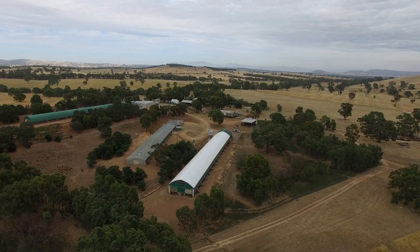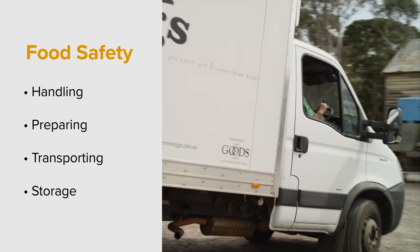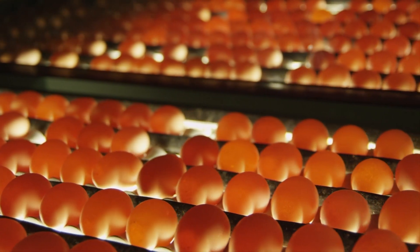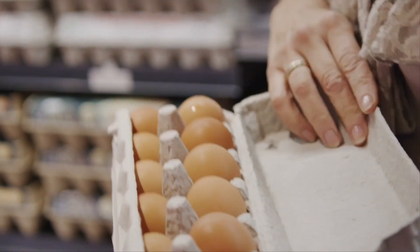In the egg industry, you're helping to produce food, which means the handling, preparing, transporting and storage of the eggs needs to be managed very carefully. Everything possible should be done to avoid contaminating the eggs with diseases that can cause foodborne illness. All food in Australia provided to humans to eat must be safe to eat.